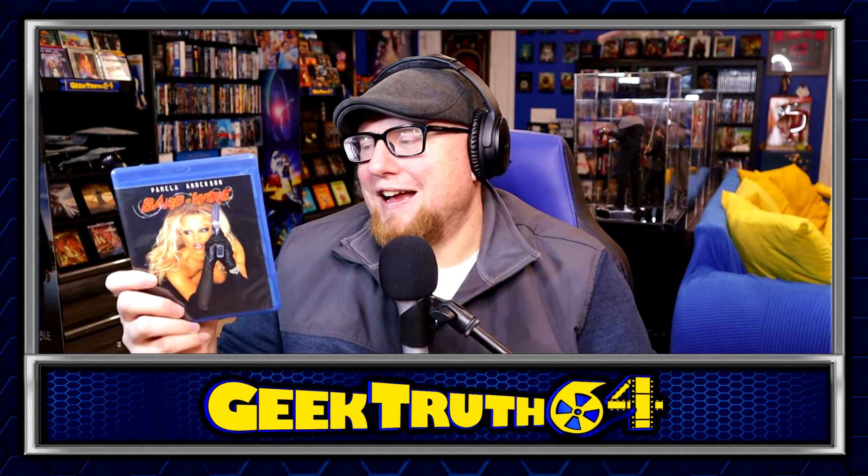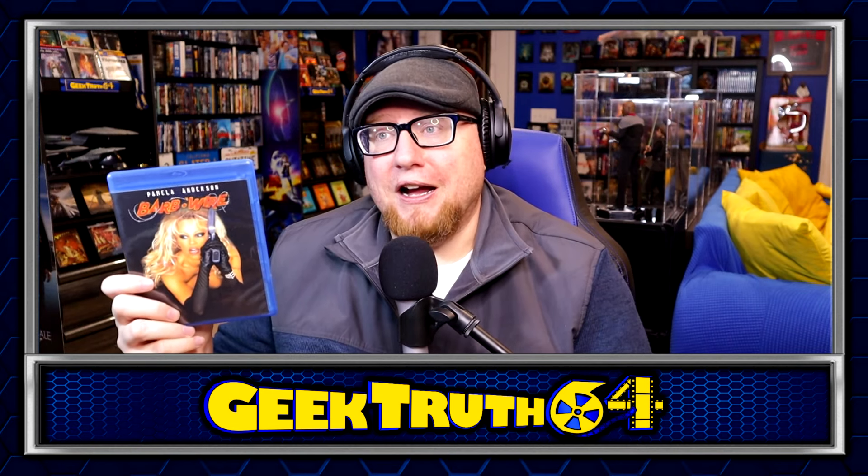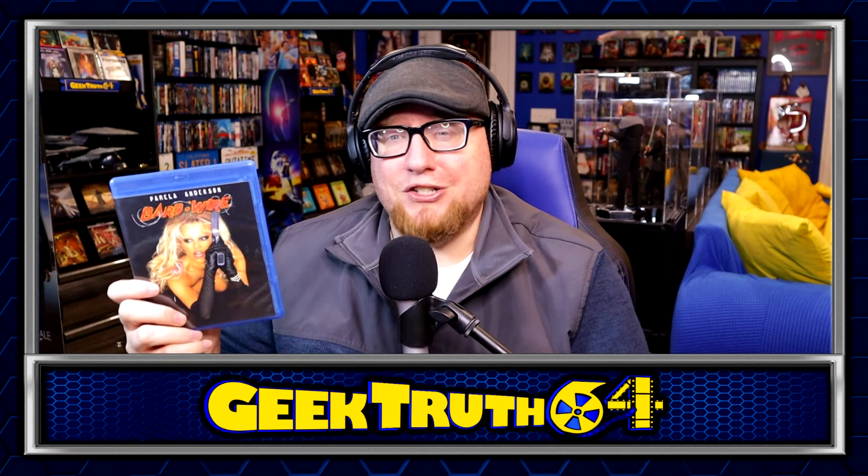Barbed Wire with Pamela Anderson — I've never seen this movie. I obviously heard about it when I was younger, and it was actually featured in the Pam and Tommy Hulu series, which I talked about in a previous collection update when I picked up the DVD for Pam and Tommy. I picked this one up used for $4. It fits the mold of sometimes I just want to watch a bad cheesy action movie — this might fit the bill.